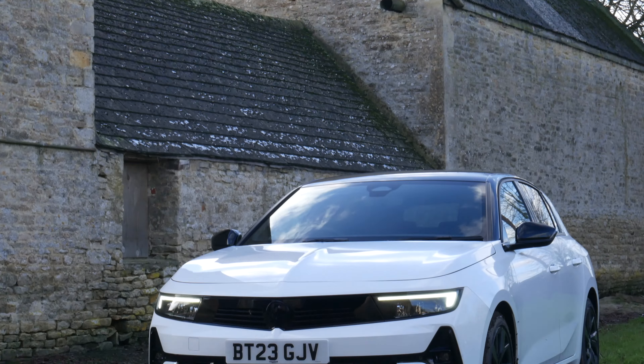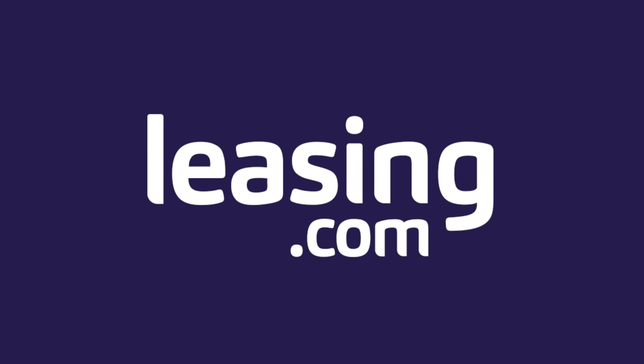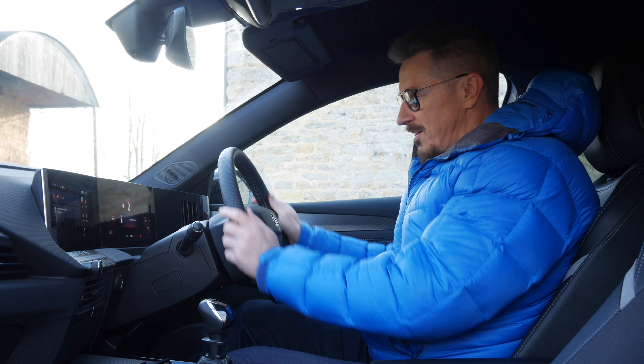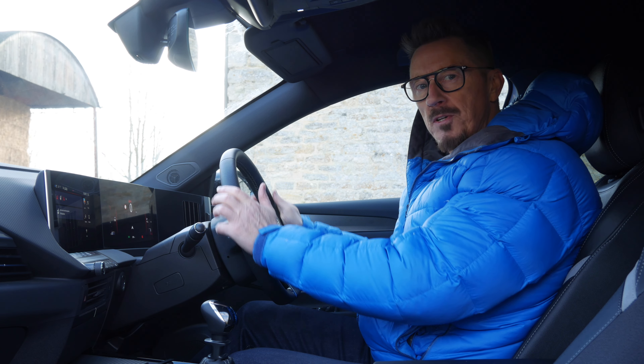It's not just me that's impressed. Top Gear voted this as the number one family hatchback when it was launched. What do you think of this though? This is the new steering wheel. First of all, it is slightly flat at the bottom. You can feel ridges.